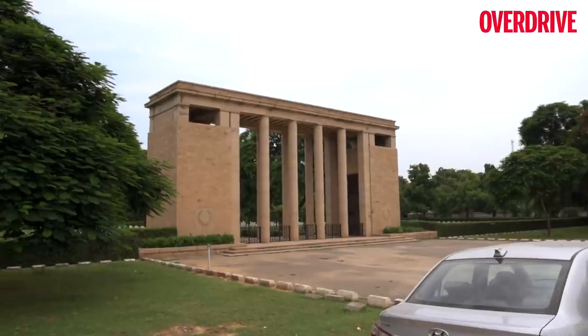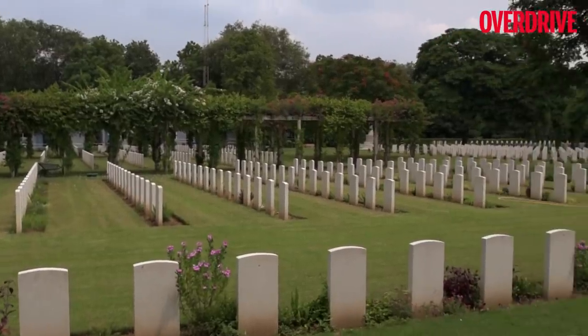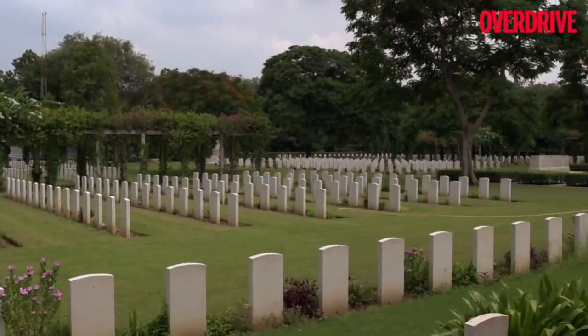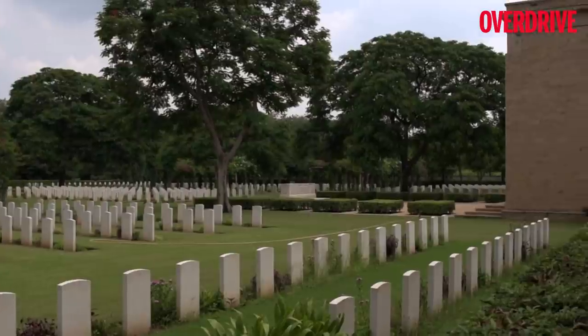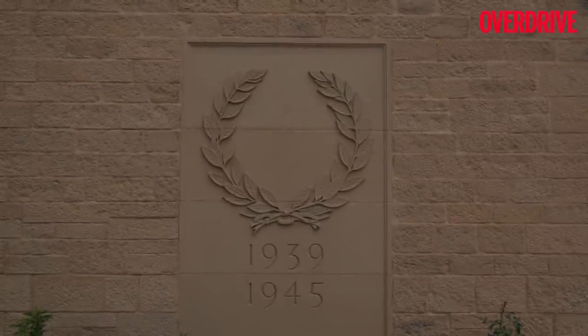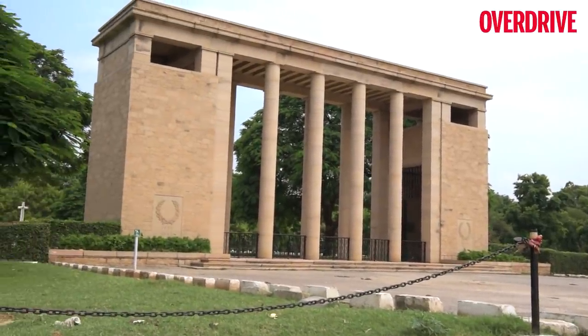The feeling of inspiration and pride that you get when you stand there and see it for yourself is unexplainable. It makes you realize that we should value the sacrifices made by these great men and not take our freedom for granted. It is a privilege that has cost the lives of many, something that we should respect always.